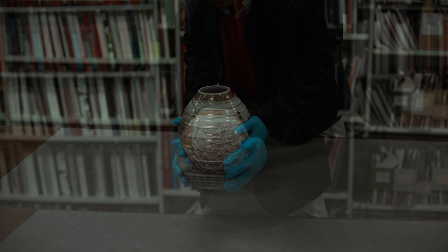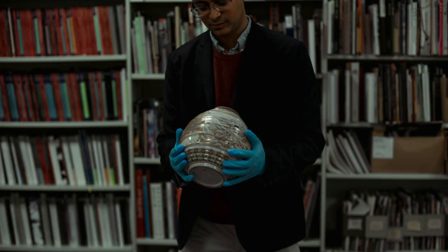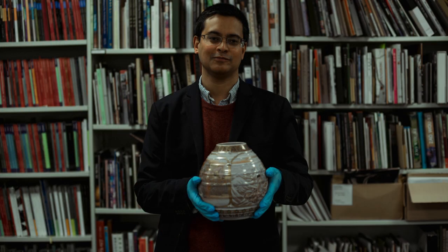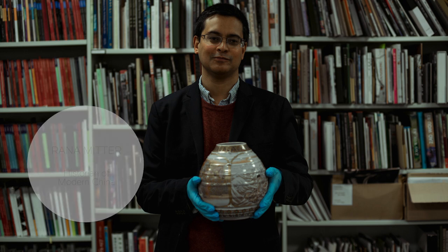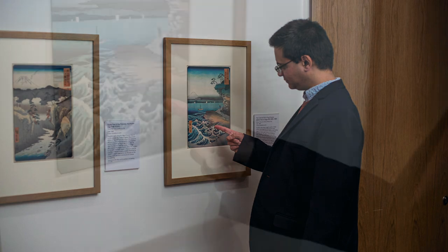I'm actually a historian of modern China, but I find this piece fascinating because it shows the close connections between China and Japan at a moment when the world was globalizing fast. The period when Makuzu was working was an exhilarating one for Japan, but also a contradictory one.